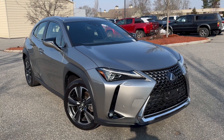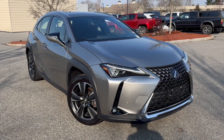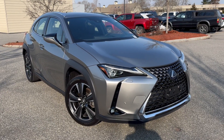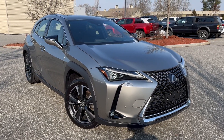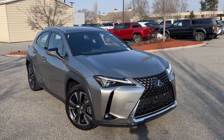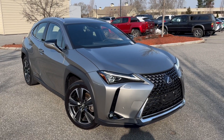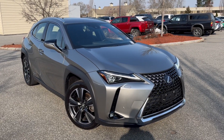Ladies and gentlemen, I have a rare opportunity for you because this is a 2021 Lexus UX 250h hybrid Luxury trim. They do not make the Luxury trim anymore, so this is a kind of a rare one to see. It's Atomic Silver with the black interior and very well loaded.